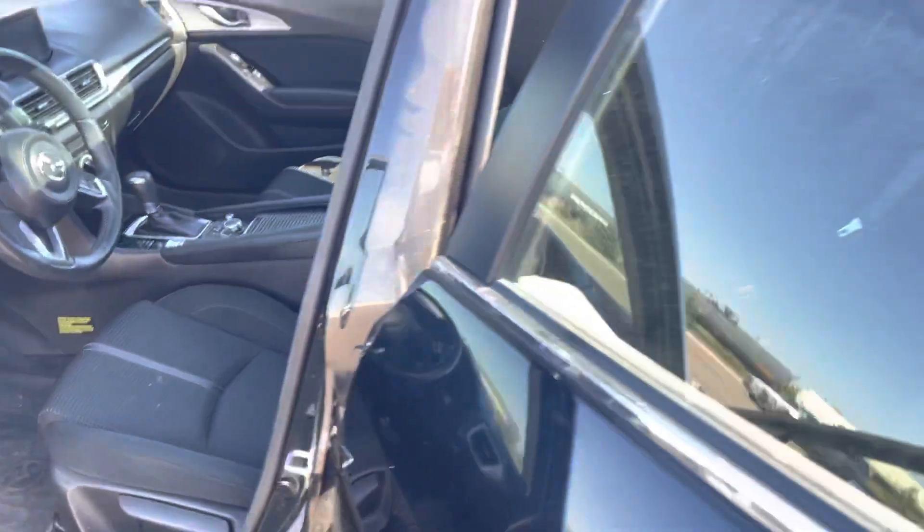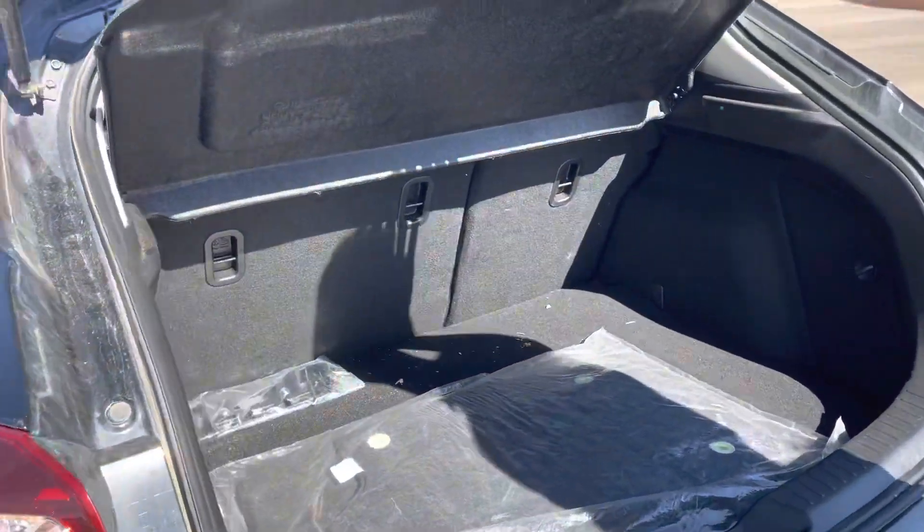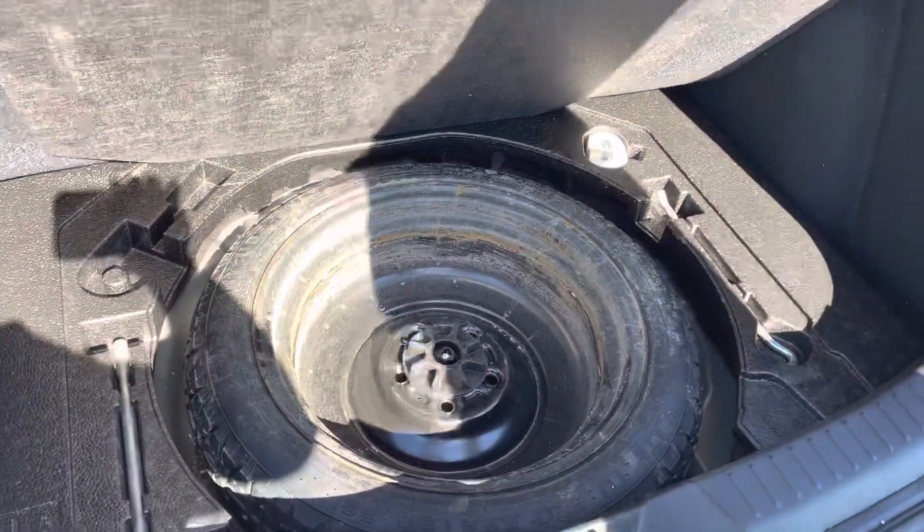Coming to the back here, you have tons of space in the back. It's nice because it's a sport — it's a hatchback — you also get tons of space in the trunk. As well, you have a cover back here, and then under here you also have your jack and your spare.